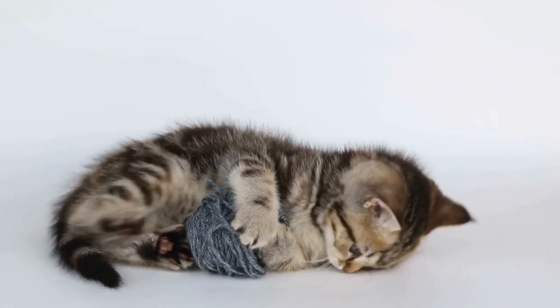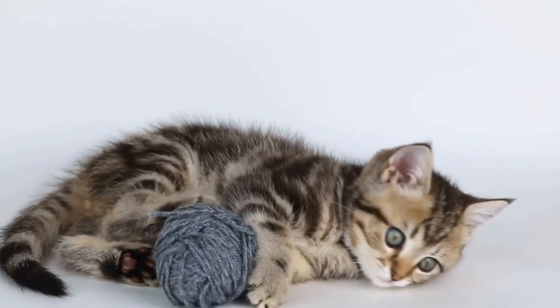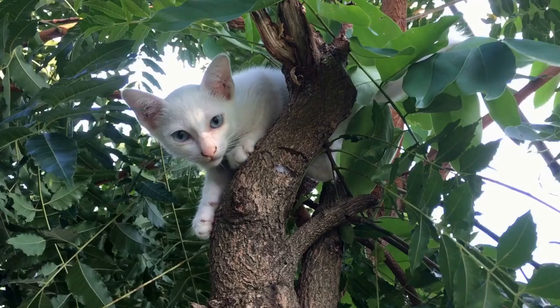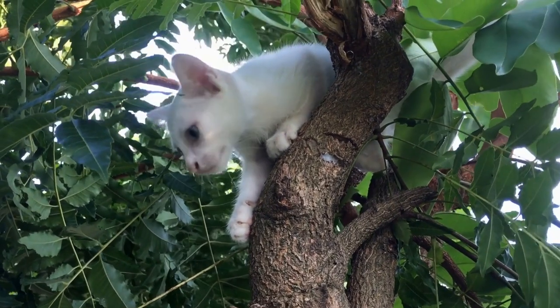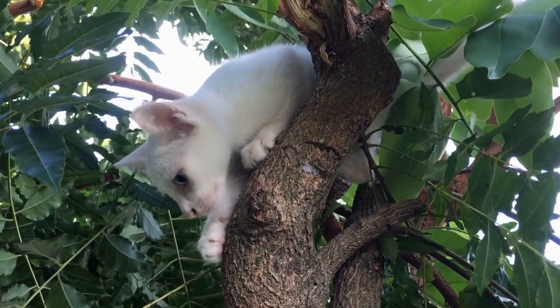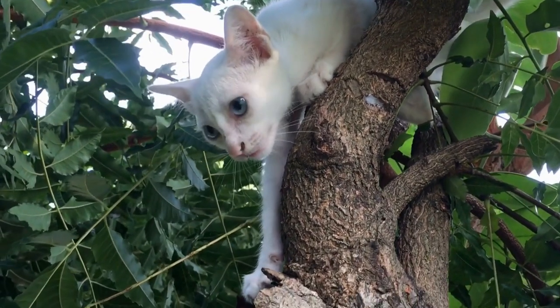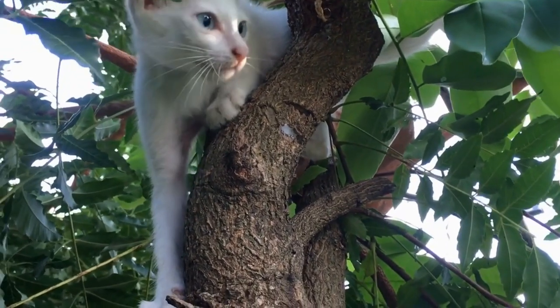However, one additional way to promote good dental hygiene in cats is by incorporating dental treats or toys into their routine. But with so many options available in the market, how do you choose the right cat dental care treats or toys for tartar control? In this article, we will explore some important factors to consider when making this decision.